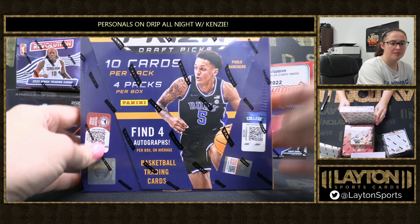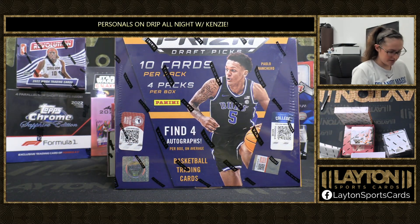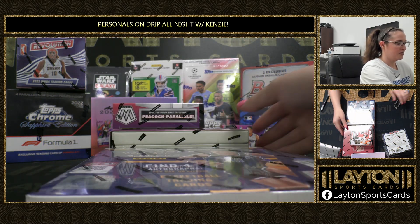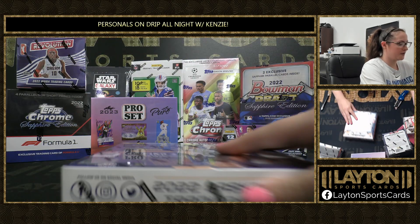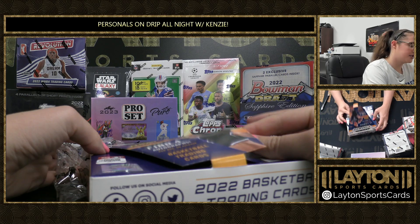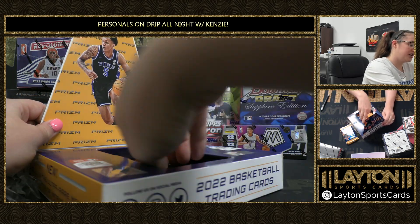We're going to start off with the Prism Choice Basketball. Let me just set these over here for a second. Four autos. Let's see a manga — Force pulled a manga of Zion and it was absolutely disgusting.